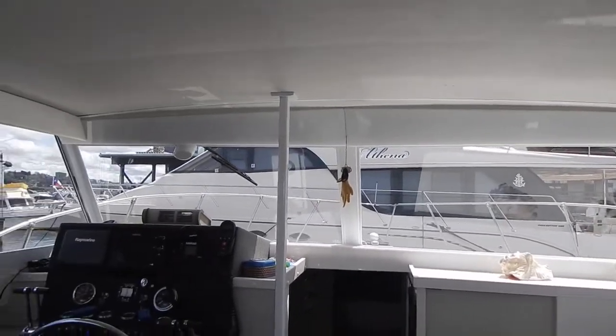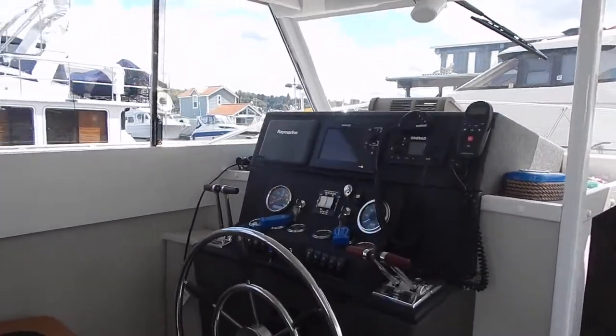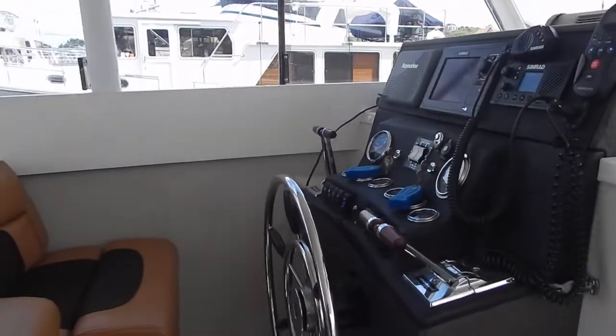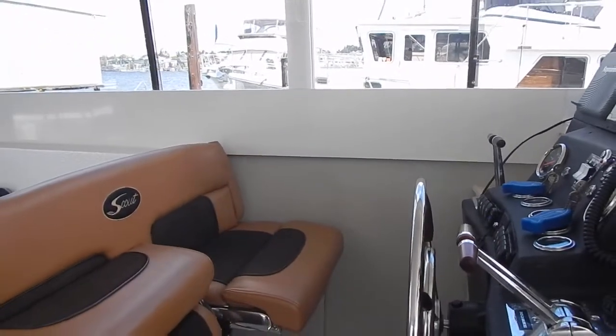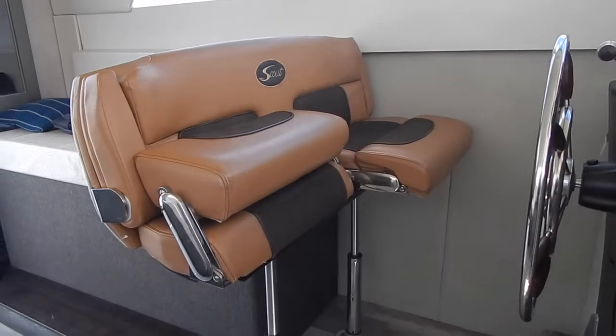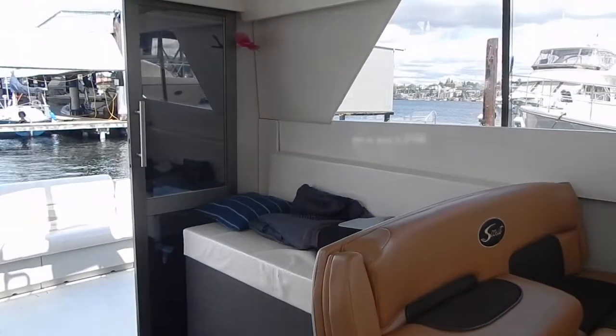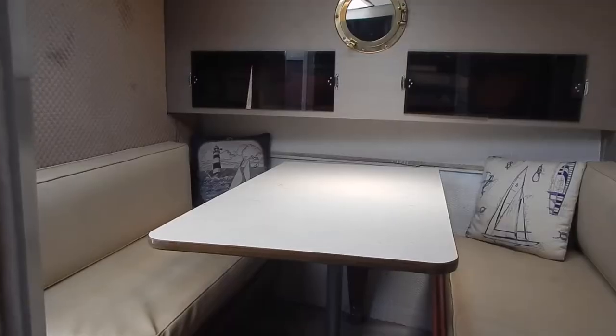Now we're moving over to the lower station where the radar, plotter, and VHF are all located. This is kind of unique — it has a special double seat that hinges up so you can stand and lean against it while you're running it. Sometimes it's better just to stand up. Looking aft, you can see the double doors and again the raised seat on the port side.